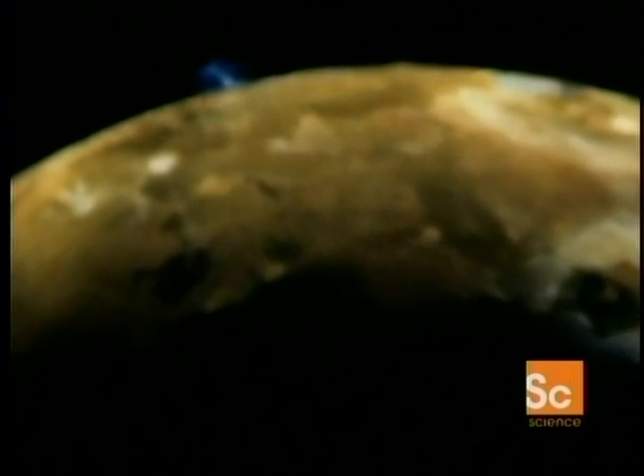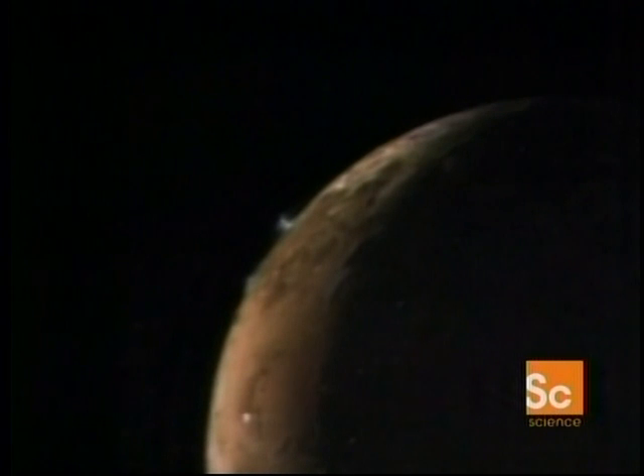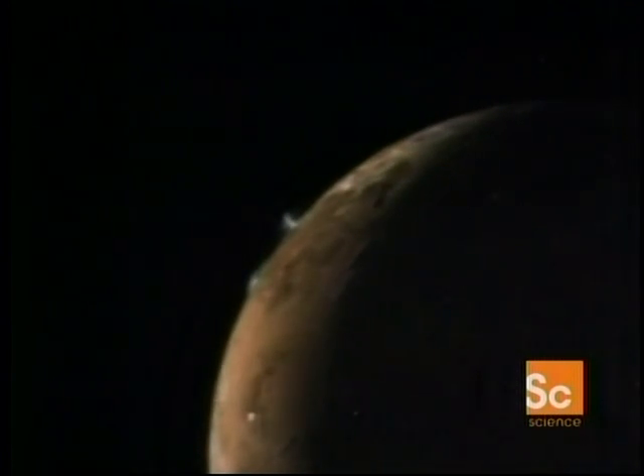At least one of Io's volcanoes seems to have trouble keeping put. Prometheus is an active volcanic plume that we saw during Voyager, and very recently from the Galileo images we saw that lo and behold, Prometheus is still active. It looks roughly the same, only we were surprised to notice that it wasn't quite at the same place — it's actually migrated about 75 miles to the west of its previous location. This is very unusual on Earth; volcanoes don't move around like this, but on Io, apparently they do.